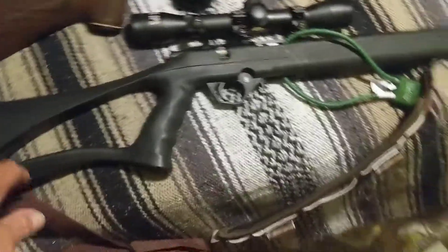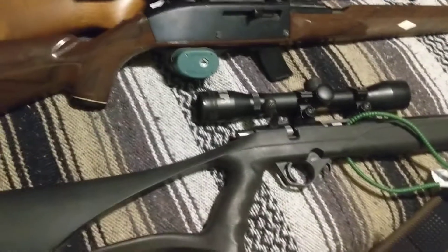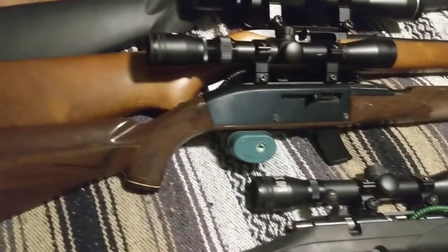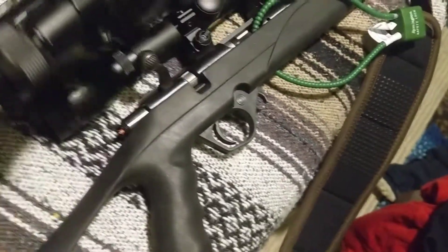The first one is a .17 HMR — it shoots 17-caliber bullets at about 2,550 to 3,000 feet per second. Then there are some .22s: a Remington semi-automatic 10-shot magazine, a Ruger 10/22 — the most popular .22 right now — also a 10-shot semi-automatic, and a Mossberg .22 semi-automatic 10-shot magazine. The .17 HMR has a five-shot magazine.